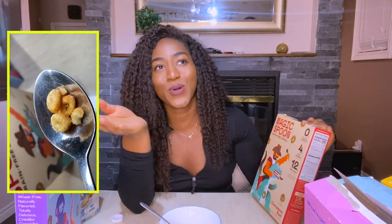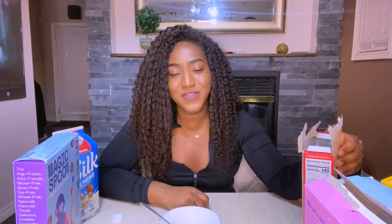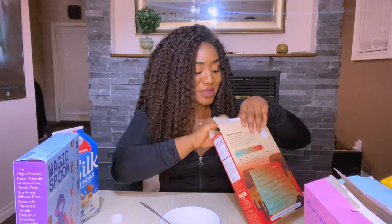Moving on — cinnamon roll. This was the second one I was most excited for. Cinnamon roll cereal, how doesn't that sound good? Sniff test: yeah, it smells like cardboard — cinnamon-flavored cardboard. It doesn't have that fresh cinnamon roll smell and it also has a protein shake smell. Let's try the dry taste test.